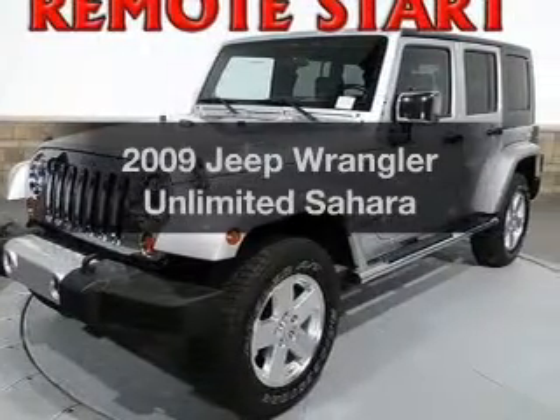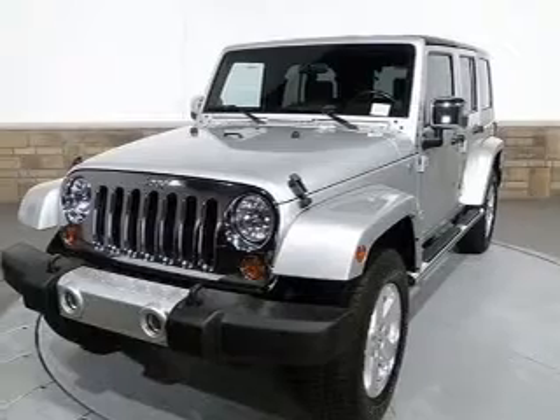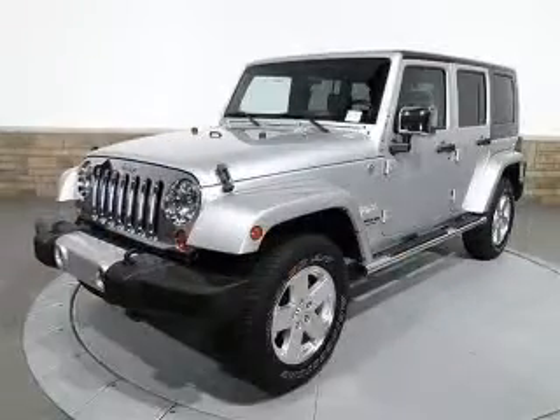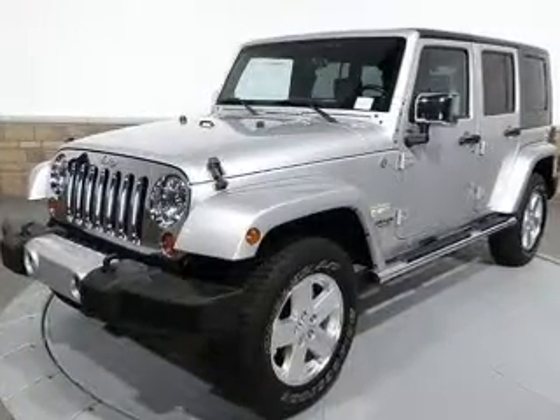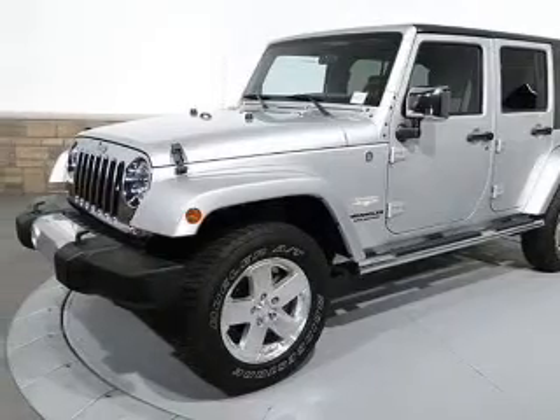Get noticed in this 2009 Jeep Wrangler Unlimited. If you're looking for a first-rate auto, this one could be yours today. With a solid six-cylinder engine that responds smoothly to its automatic transmission, treat yourself to the splendor of a premium sound system. You will appreciate the safety feature of anti-lock brakes.